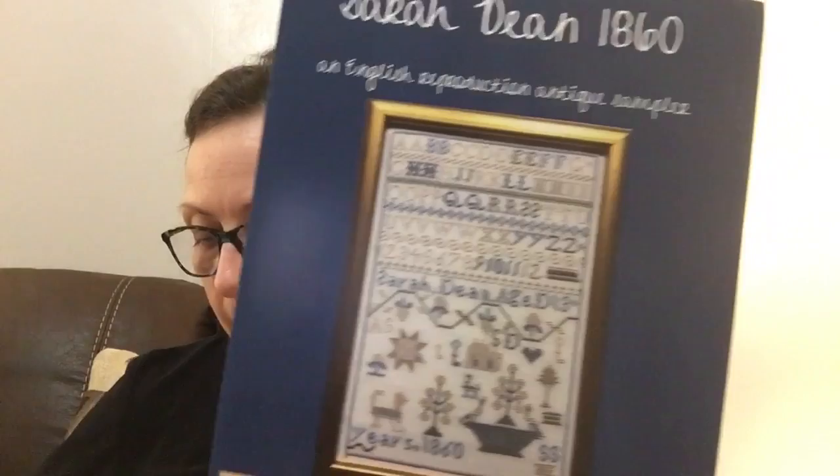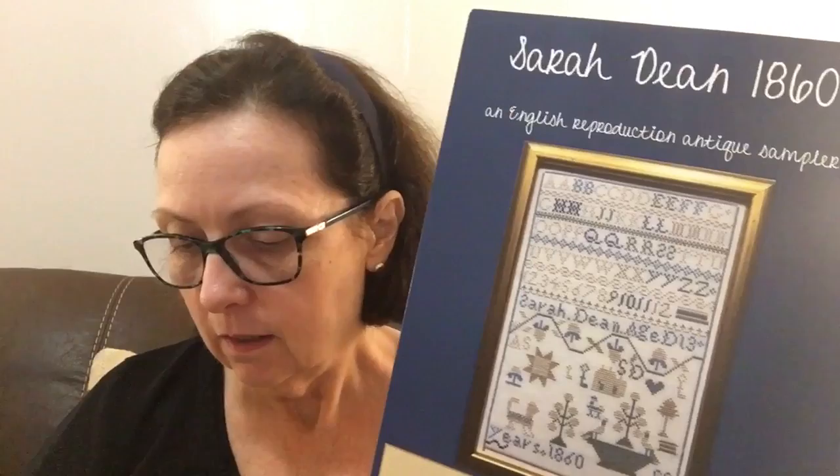This one is Sarah Dean 1860 from Heart of Hexham. The fabric I've got is a 32-count — I'm not sure where I got it. There's no tag on it, but it's a 32-count hand-dyed piece. I wish I knew what it was. It might be something I've had in my stash a long time and just don't know. It's kind of a bummer — I like to know the fabrics so I can write it down and keep track of what's what.